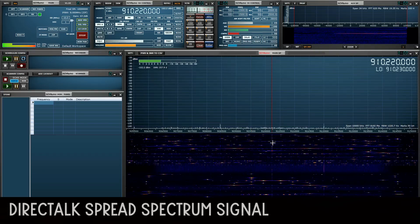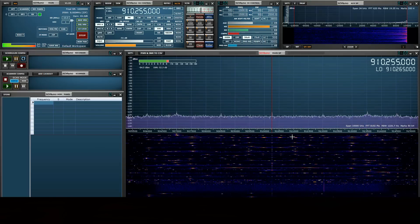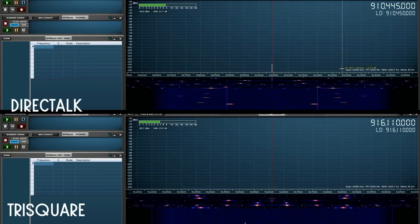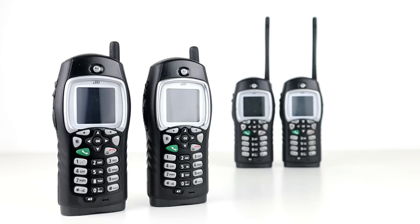The signals cannot be interfered with in a conventional manner — for example, blocking the transmit or receive frequency. More sophisticated equipment such as jamming equipment that interferes with the entire frequency band would be required. Here is what the transmitted signal from an i355 handset looks like on an SDR. As you can see, the SDR is receiving snippets of the signal across many different frequencies. This is very similar to the tri-square transmissions, but whereas those were analog snippets, the i355 transmission is digital, and the radio outputs around 0.5 watts.